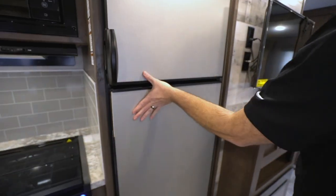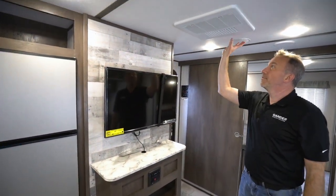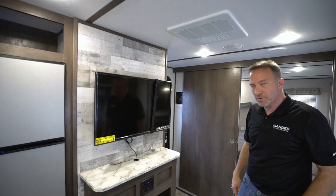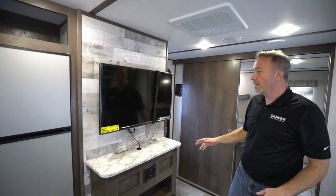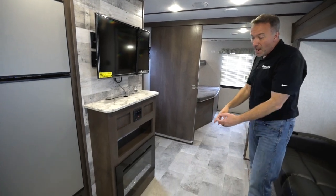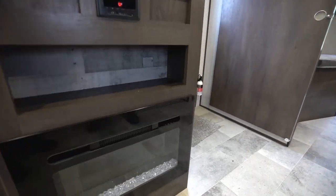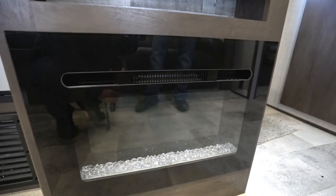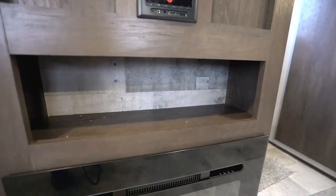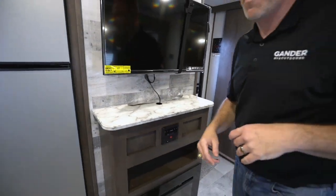And you come over to the entertainment center right below the 13,500 BTU air conditioner, which is going to do a great job cooling this unit. You got a fantastic little entertainment center with its own fireplace that has LED crystals, LED backlit, and a blower. This does a great job of heating this unit, so you wouldn't really need to run the furnace if you had that going. You got plenty of storage and the Furrion command center right there.